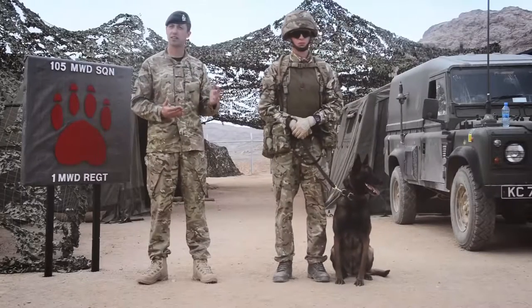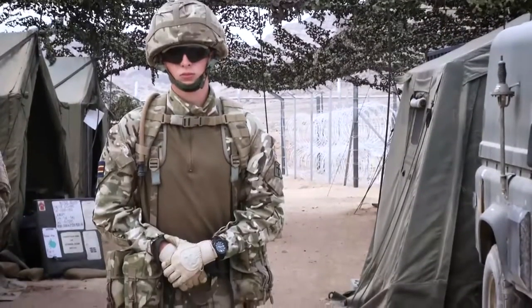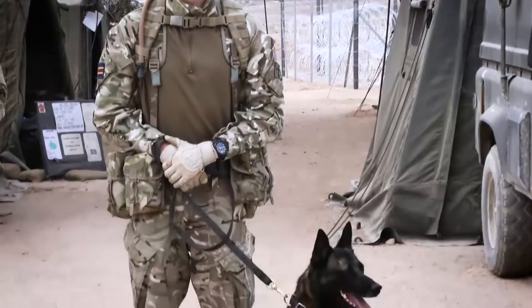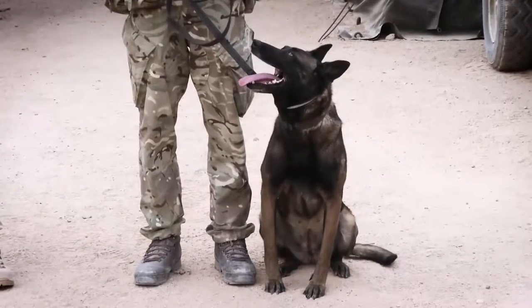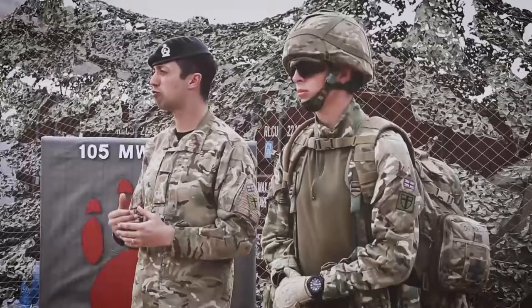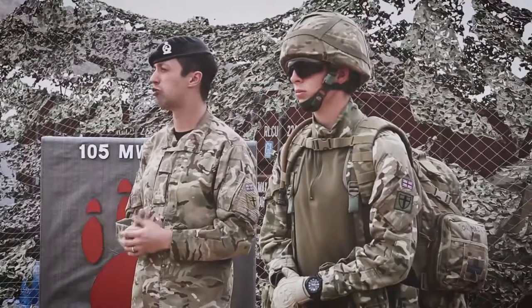The first team I want to talk about is Private Seddon. Private Seddon's been in the Army now for six months and he's got a protection dog called Tran, who's been in the Army for four years. Tran is a Malinois Belgian Shepherd. A protection team's job is to provide a basic level of security through either static sentries or patrolling sentries, and that could be in a main base location or out in the area here in Jordan. They provide a really good visual deterrent for any would-be intruders that may try and creep into camp.